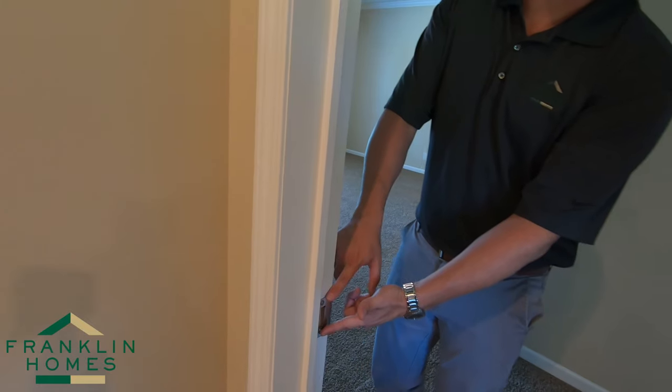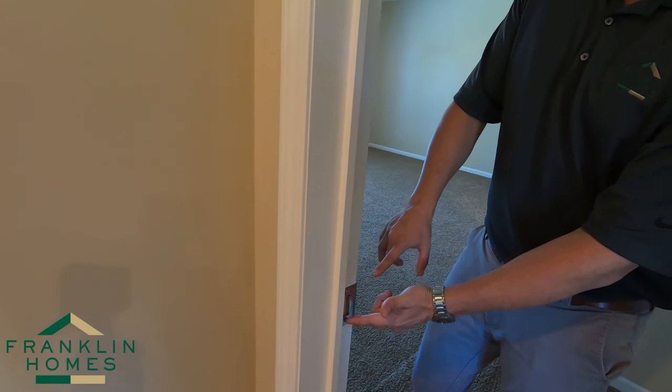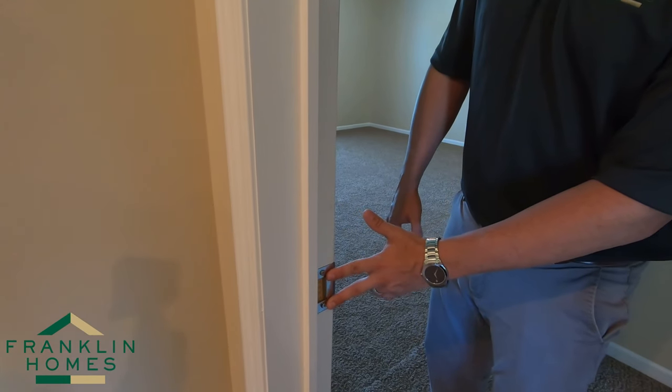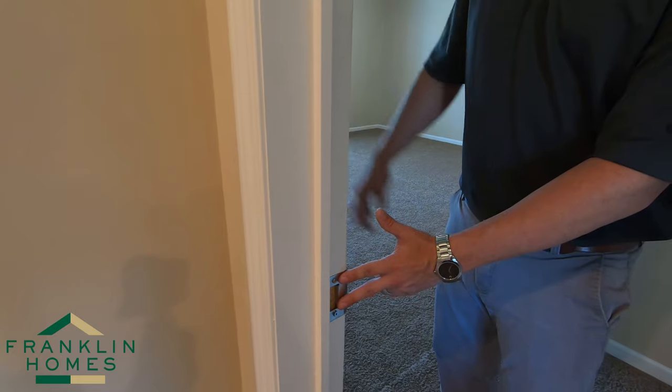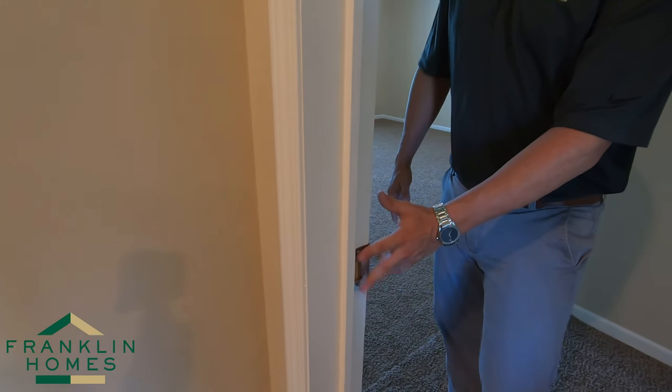Over time, your house is going to settle. Don't care if it's manufactured, modular, or site-built — it will settle. You get into issues where your door won't shut. With this oversized striker plate, we've already compensated for that settling on the front side. You're not going to have issues where your door is not shutting over time.